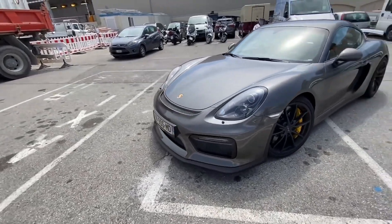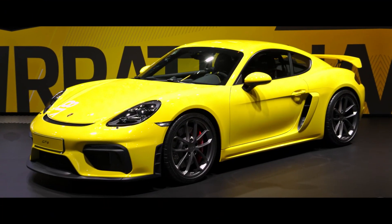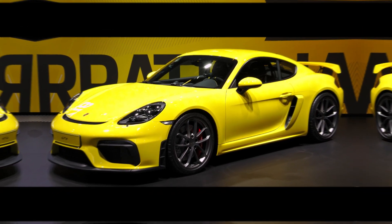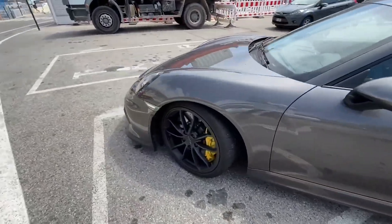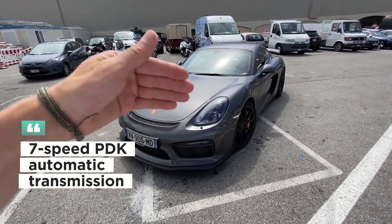Engine and performance: the 718 Cayman GT4 has a 4.0-liter naturally aspirated six-cylinder engine. This engine produces up to an impressive 414 horsepower and 420 newton-meters of torque. It is famous for offering strong torque from the lower revs, and is available with a six-speed manual transmission or optionally a seven-speed PDK automatic transmission.